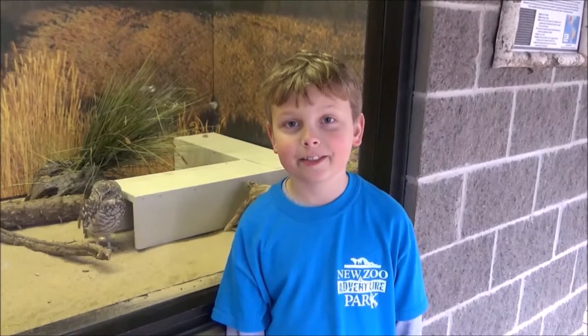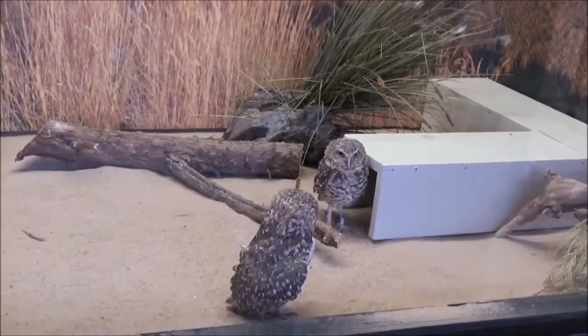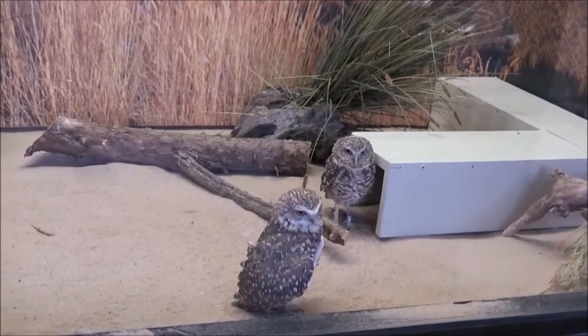Hi, welcome to Around the Zoo. I'm your host, Sebastian, and today we will be looking at burrowing owls. There are two burrowing owls at the New Zoo: Bean and Luna.